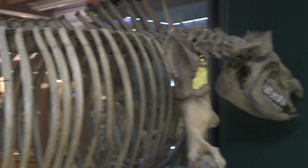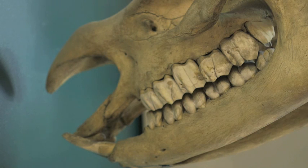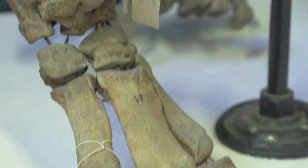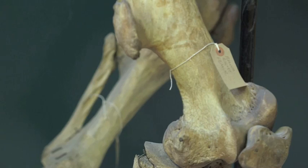One of the first specimens we're working on is this — the largest skeleton in the museum — the greater Indian one-horned rhino, which we no longer have the horn for. It came to the museum in 1911 as a disarticulated, unmounted specimen, and it was then mounted on this old iron frame that's been on display now for over a hundred years.